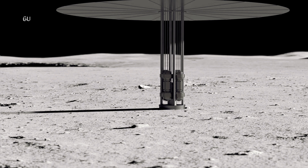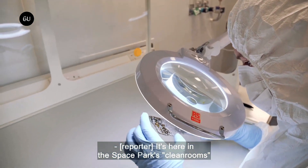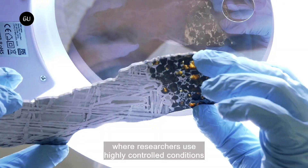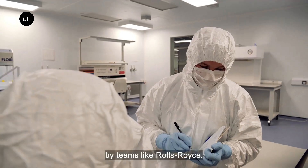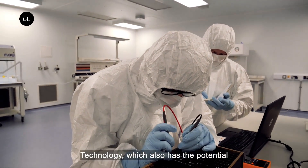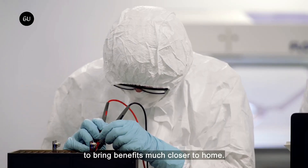The new modular reactor will be developed with the help of the University of Oxford, University of Bangor, University of Brighton, University of Sheffield's Advanced Manufacturing Research Center (AMRC), and Nuclear AMRC. The program will not only include building the reactor, but also the technology to transfer the heat produced by the reactor and convert it into useful electricity.